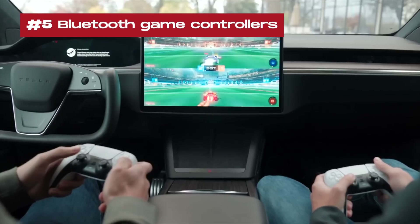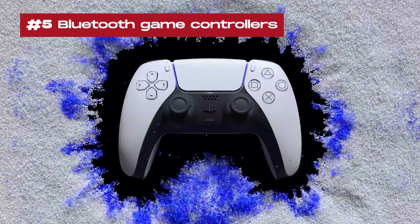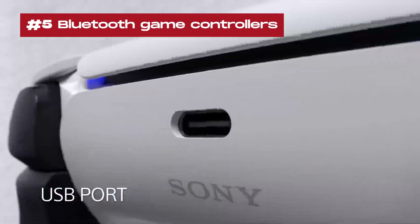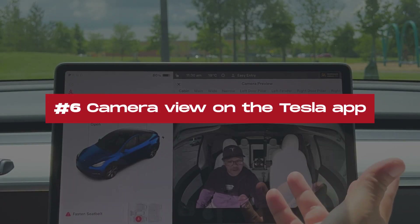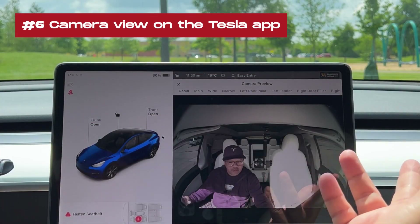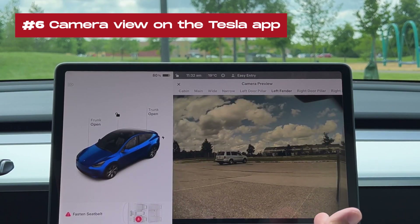5. Bluetooth game controllers: Users can use Bluetooth controllers to play games in the arcade. PS5 controllers are recommended and the owner's manual provides further information. 6. Camera view on the Tesla app: Users can view multiple cameras simultaneously when checking their vehicle's surroundings.